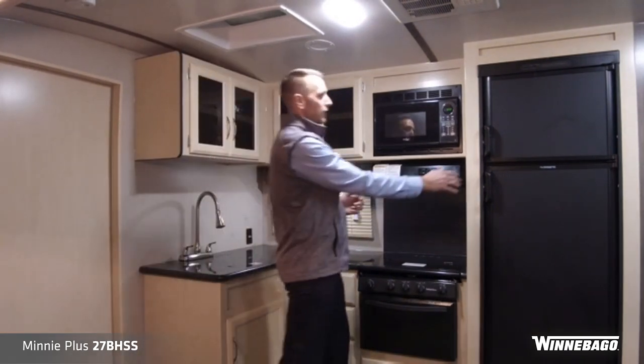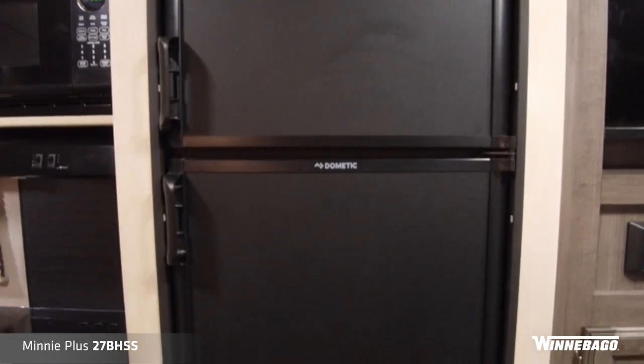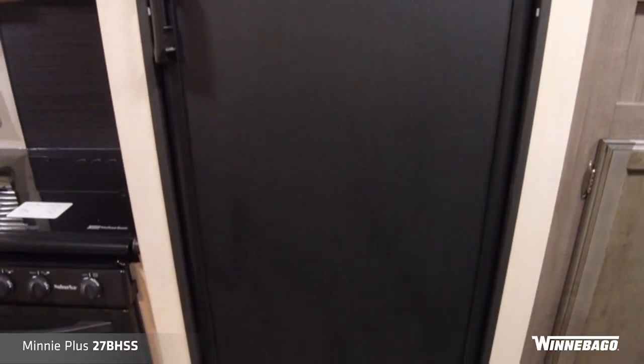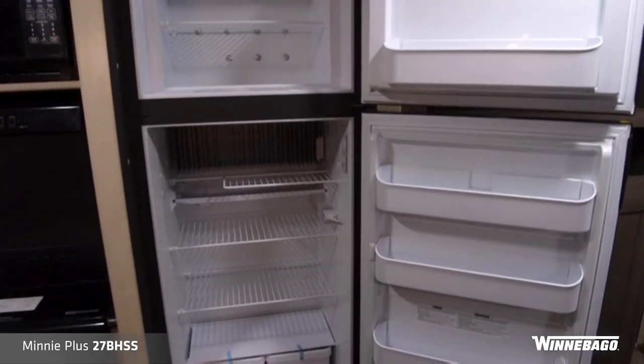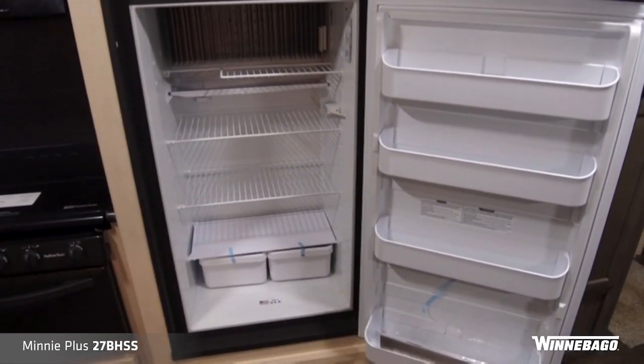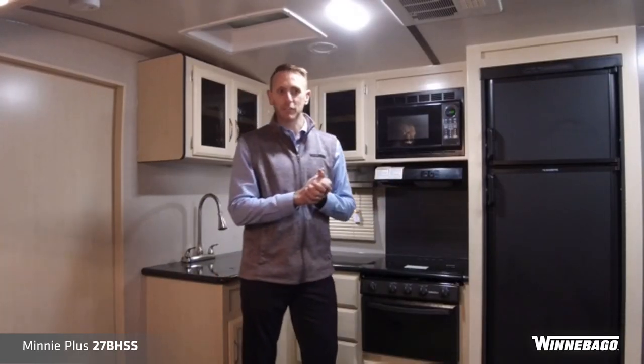One last thing to highlight in the kitchen is the upgraded 8 cubic foot refrigerator. This is now standard — it was a running line change made in 2018. So for the entire Mini Plus travel trailer line, your 8 cubic foot refrigerator is standard. Now let's take a look at the living area.